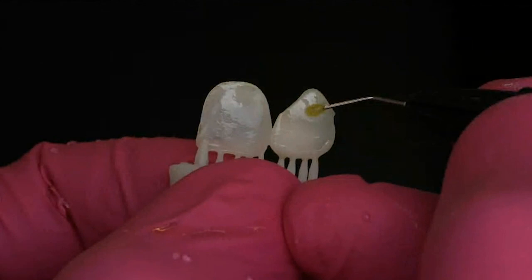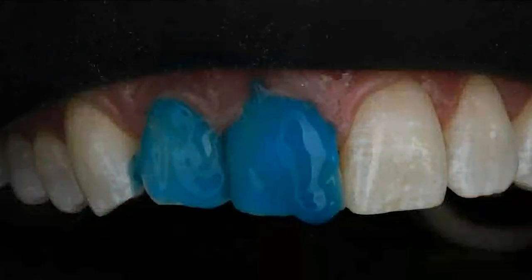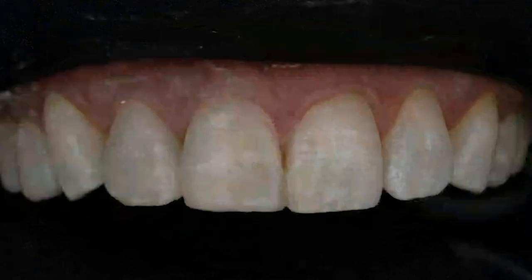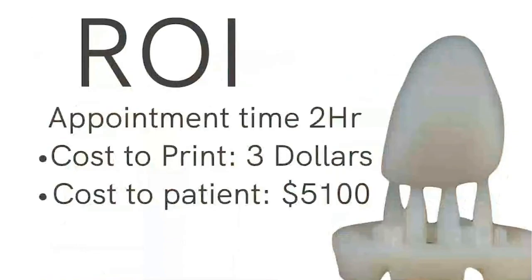The way you bond these is: sandblast the intaglio surface, rinse off the aluminum oxide, paint adhesive on the inside and blow it thin — do not cure it, let it stay a little wet. Then etch the teeth, put bonding agent on the teeth, and use a veneer cement. I use Ivoclar's Verilink Aesthetic Light Cure LC. Use a copious amount and clean off the excess. I did some characterization with resin stains called Empress Direct. No prep — the whole appointment took about two hours, so ROI on that is pretty good. It cost me about $3 to print, and because I do my own design, $0 to design.